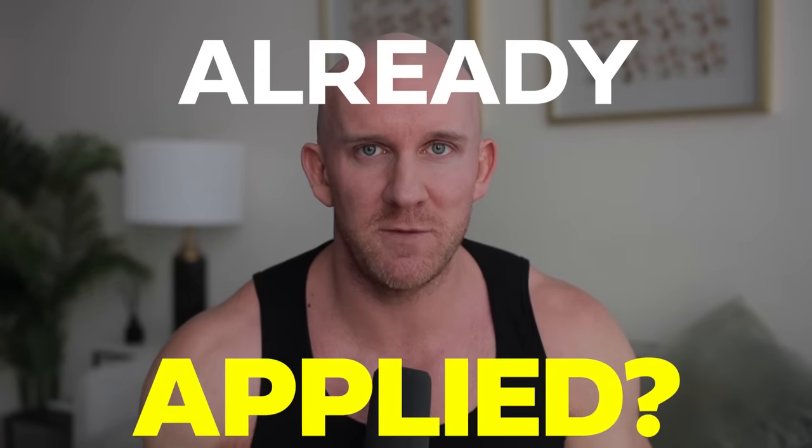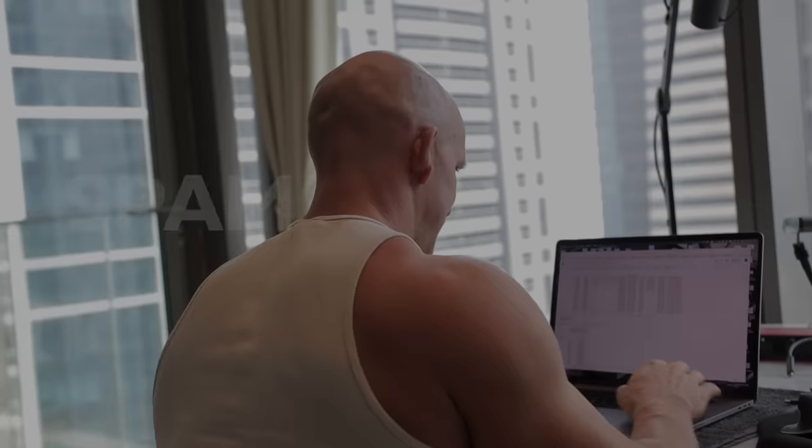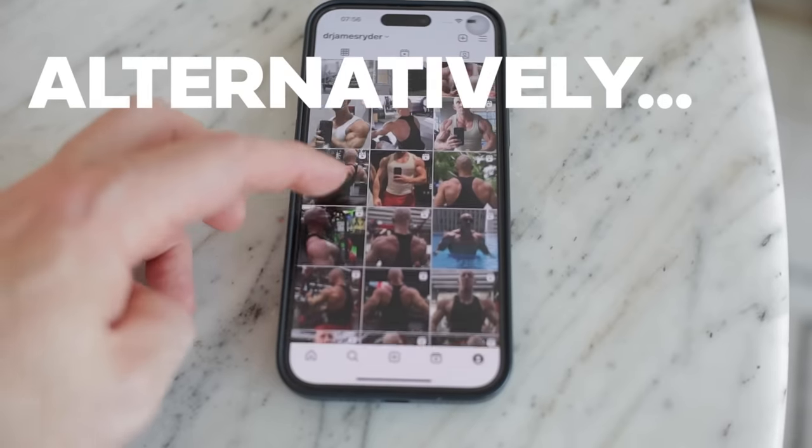If you've already applied for coaching or you've been messaging me and I've completely ghosted you, I'm not being rude - I did reply to you. Go and check your spam folder. The next video coming up is how to blast steroids safely. This smart protocol took me years to figure out. See you in that next video.